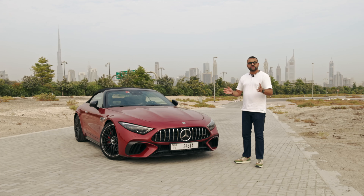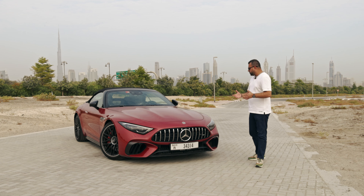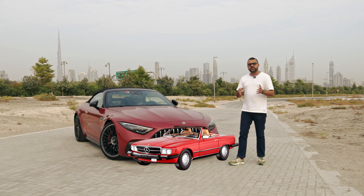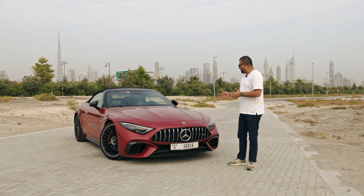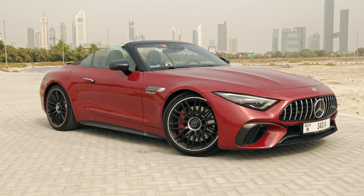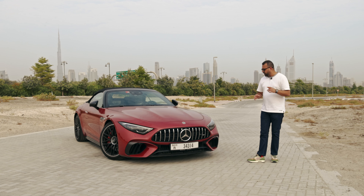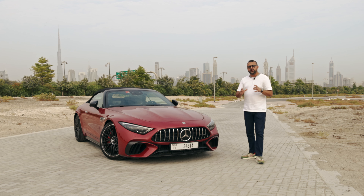Mercedes' new styling has been controversial. When the car was launched, people were either loving it or hating it because the looks have drastically changed. Gone are the boxy looks of Mercedes — this has become more surface-oriented, more curvy, and the biggest controversial bit were the headlights, because they look very slant-eyed and very narrow.